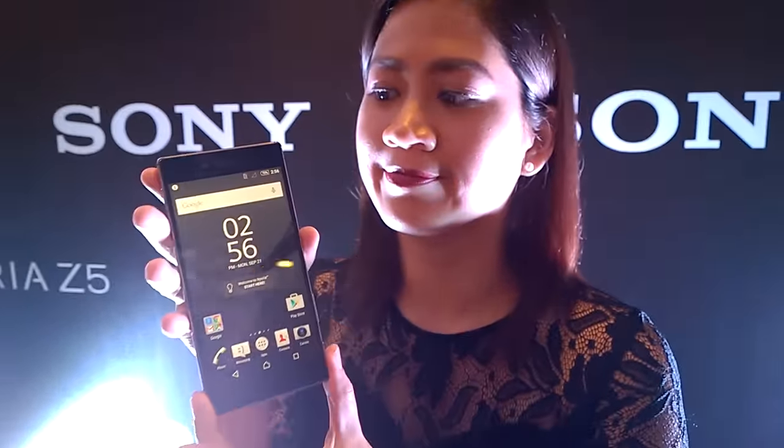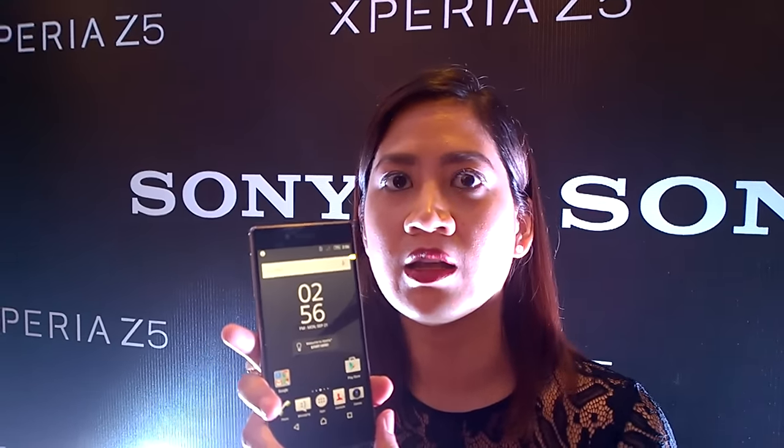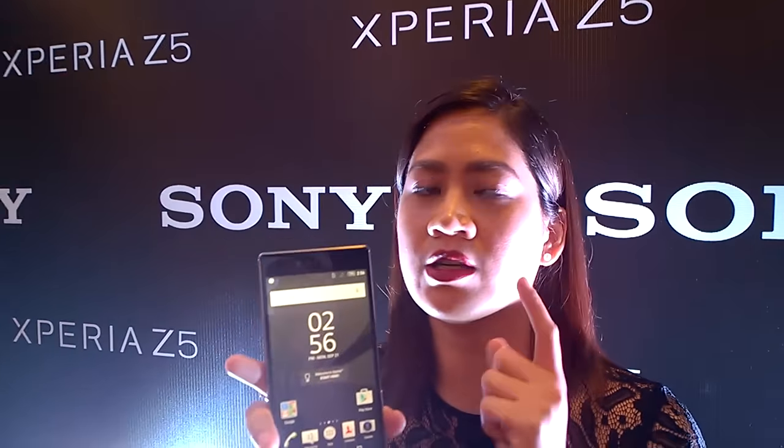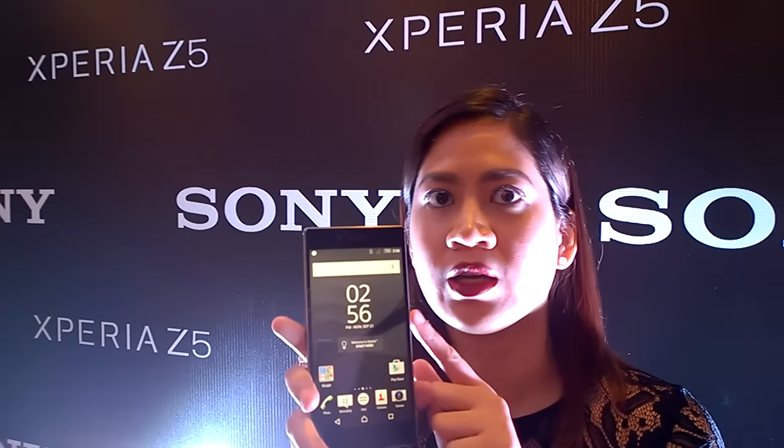Now, what other specs do we have here? We still have the same 23 megapixel camera and three days of battery life. The same camera technology — hybrid autofocus of 0.03 seconds. So basically all of those key technologies that you love about the Z5 are still in the Xperia Z5 Premium, but with a bigger, more high-res 4K display.